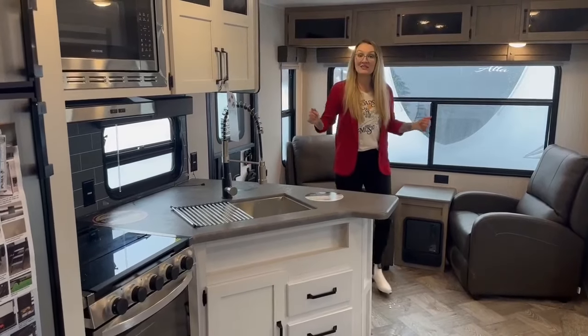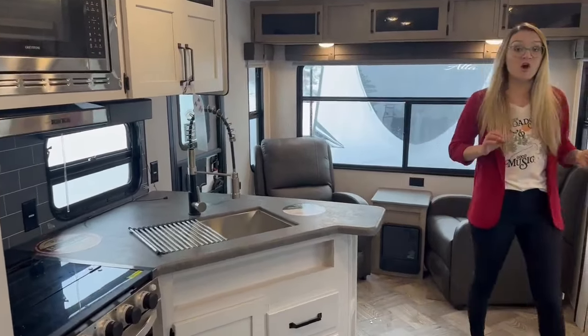Welcome to Great Canadian RV. I'm Victoria and this is a 2022 Puma 27 RLSS.